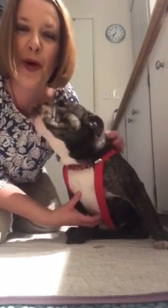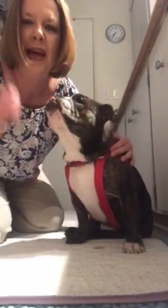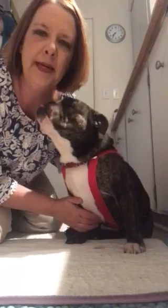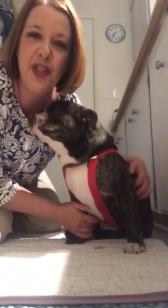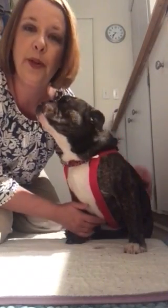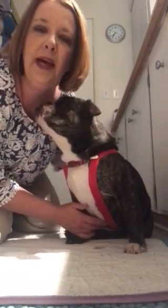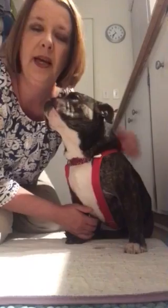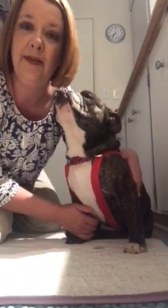Hi, it's Mama J with Opie's Special Needs English Bulldog Rescue, and this is Zellie. I'm doing this video as a demo to show a prospective family how to change Zellie's diaper. Zellie is about one year old and has a spinal cord defect, or spina bifida, that results in her being completely incontinent, so she needs to wear a diapering system throughout the day and evening.